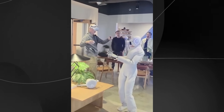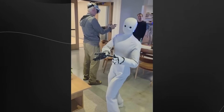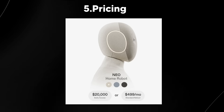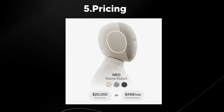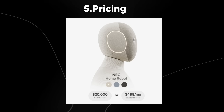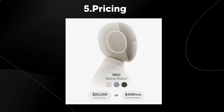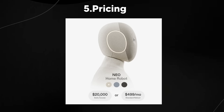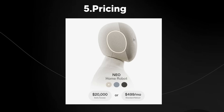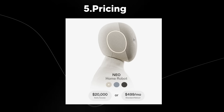I haven't actually used the robot yet, but I'm extremely optimistic. As for pricing, the robot costs around $20,000 for early access, or you can wait for the standard rollout in mid-2026 for $499 per month. Most humanoid robots are ridiculously expensive and don't come with nearly as many features. For the price, you are getting an absolute steal.